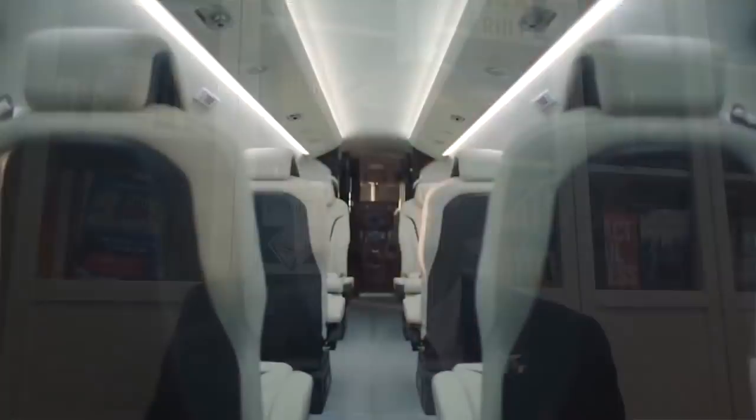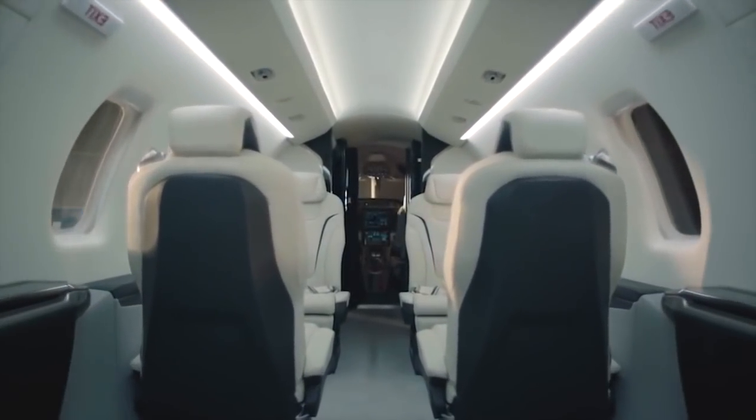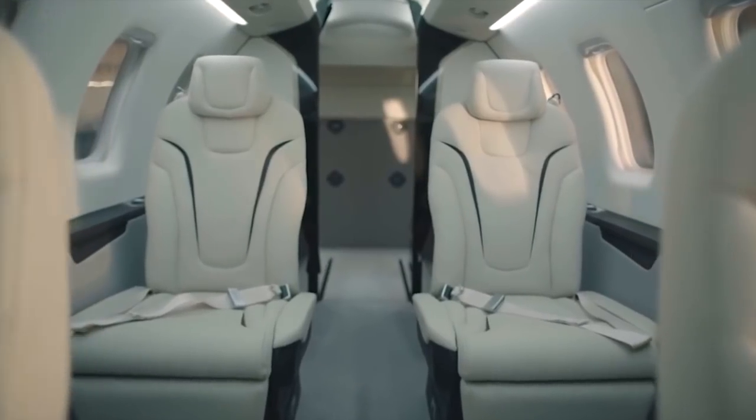What does this airplane actually do? Where can it go? Well, first of all let's look at the operating costs — all in, it's around about $3,000 an hour. It's got a large, wide cabin — larger than most medium to small jets.